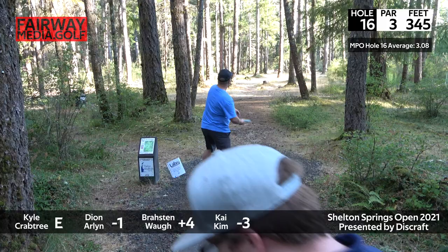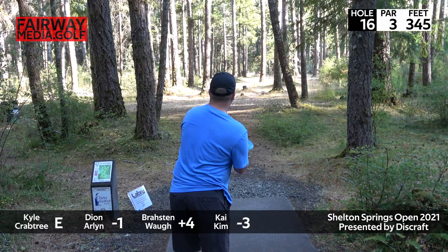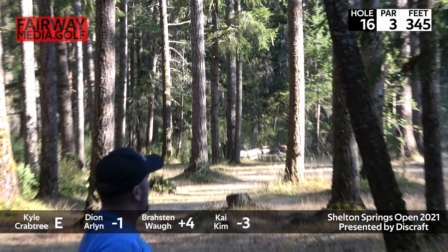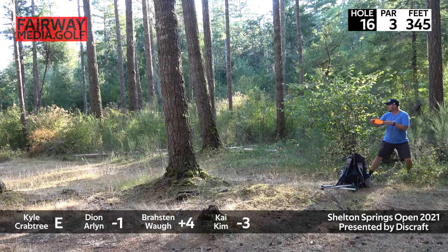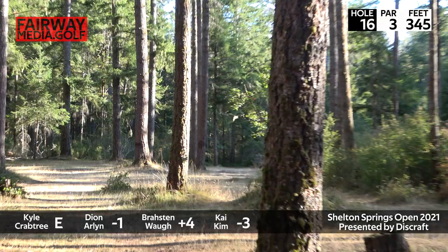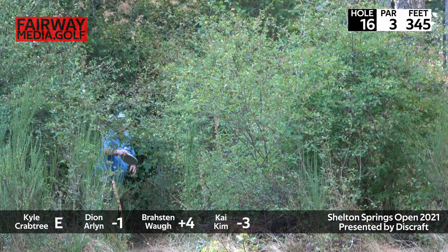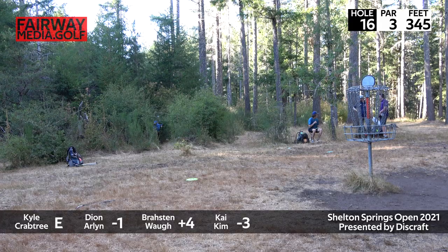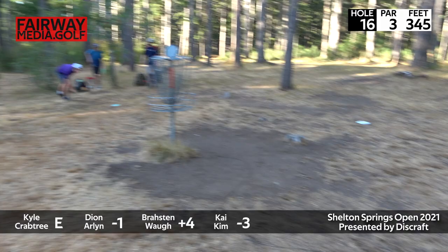He ain't gonna laugh on that one. Second shot for Kyle — from downtown, needs to get the up and down with the Comet. He overturned and ended up short right, so now he's got this long putt for par. That's going to be back-to-back bogeys for Kyle. It was not his day — one of the top Washington players and just was not feeling it today. There's the first bad putt stroke out of Kai. Broston praising the basket gods for their mercy on that putt — keeping it in the chains for the first time today. Kai goes from birdie to bogey, and Kyle joins him.